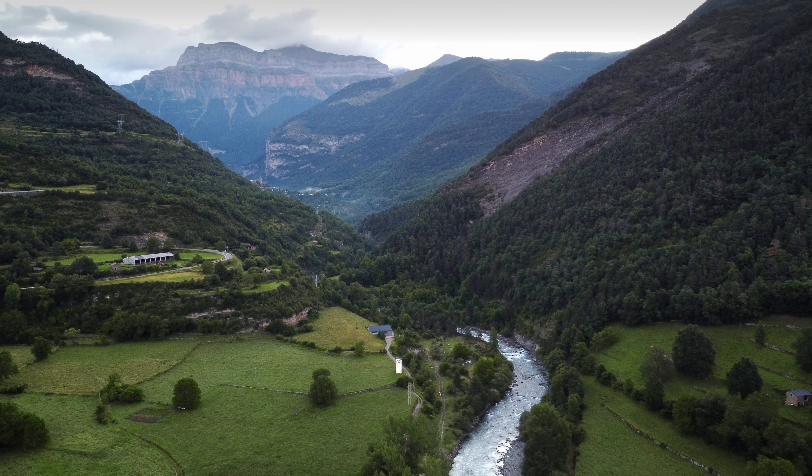As we conclude our journey through Spain's remarkable UNESCO World Heritage Sites, we hope you've been inspired to explore these treasures for yourself. From the breathtaking landscapes of Teide National Park to the rich history of the Tower of Hercules, each site offers a unique glimpse into Spain's diverse cultural heritage and natural beauty. If you enjoyed this adventure, don't forget to like, subscribe, and hit that notification bell to stay updated on all our latest travels. Share your favorite UNESCO site in the comments below and let us know where you'd like us to explore next. Thank you for watching — every destination has a story waiting to be uncovered. Until next time, keep wandering and discovering!